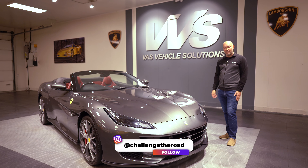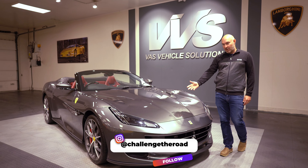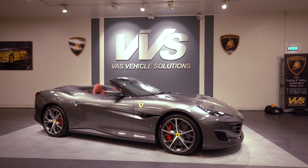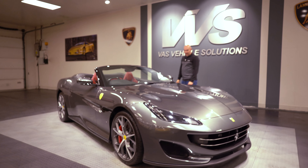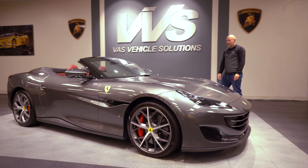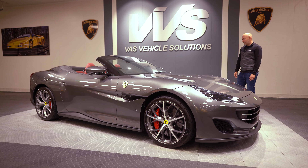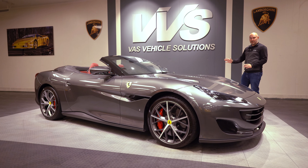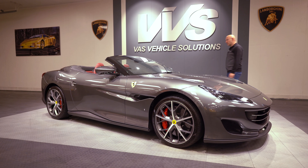First one: Ferrari Portofino. It's in Silverstone grey with a Bordeaux interior — looks really, really nice. Maybe not a car for me; I'm not overly a fan of convertibles. I think it does look nice in this combination. I wouldn't want one in red — the grey and the Bordeaux looks really nice.